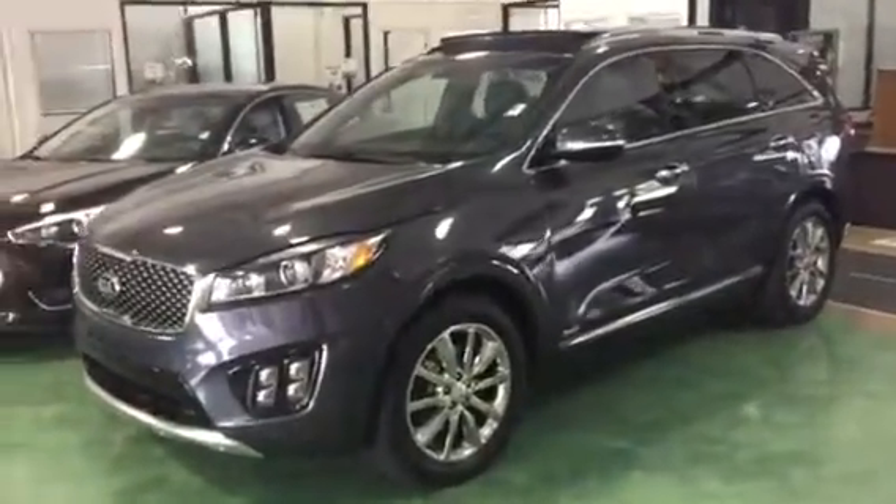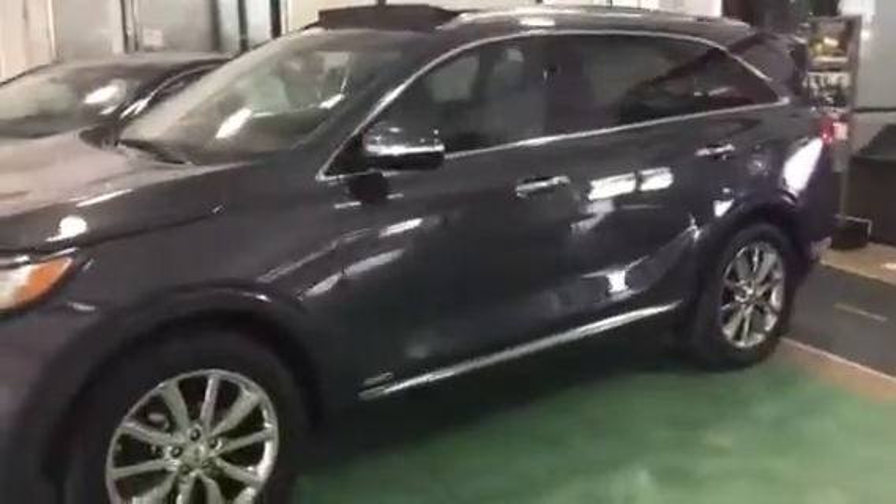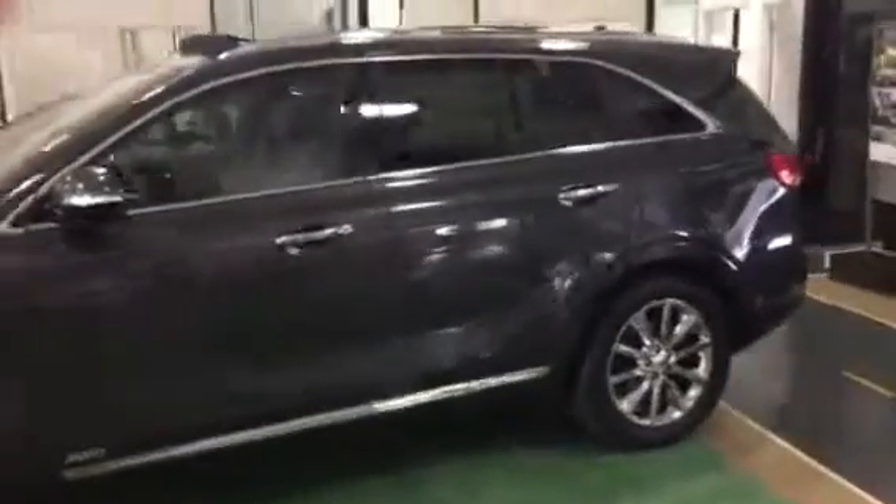Hi, this is Diana with Youngki. I just wanted to send you a video of the gorgeous Sorento that you inquired about. Here's one we have on our showroom floor, very nicely equipped.